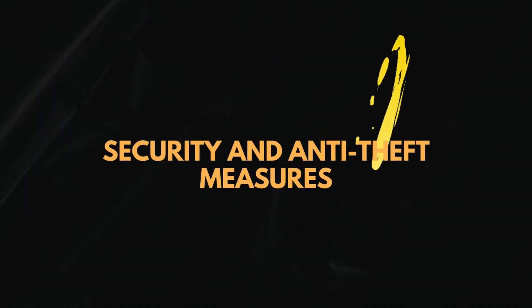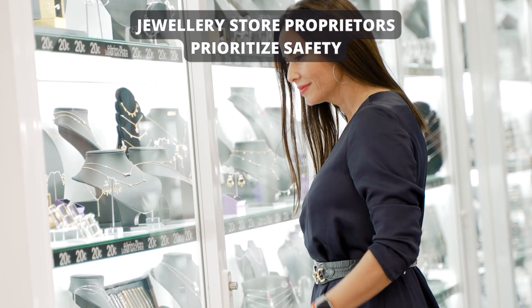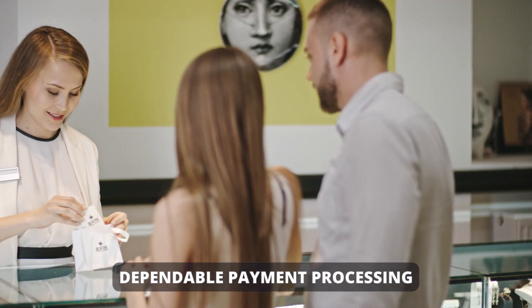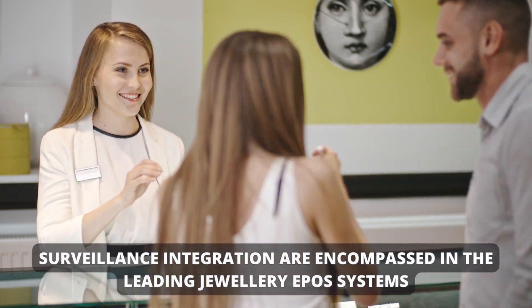Security and anti-theft measures: Given the lofty value of gemstone items, jewelry store proprietors prioritize safety. Security elements such as user access controls, dependable payment processing, and surveillance integration are encompassed in the leading jewelry EPO systems.